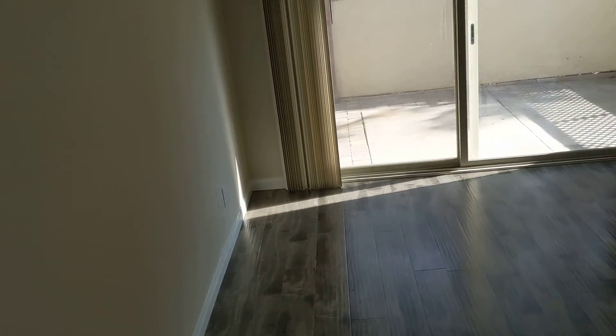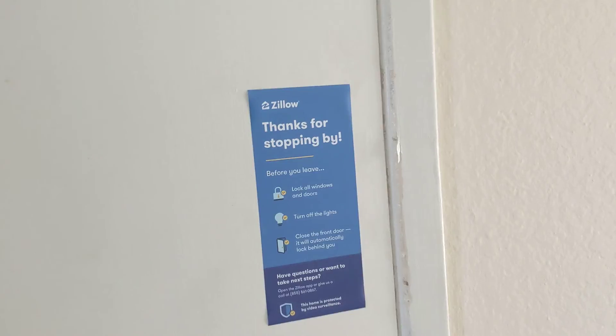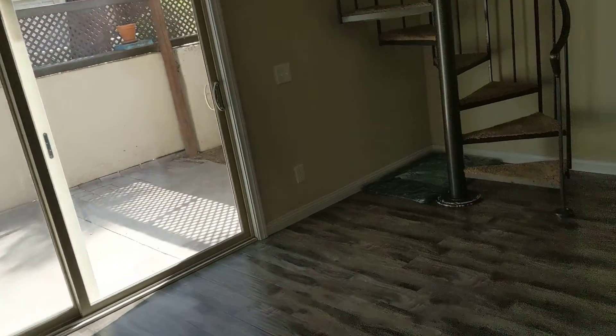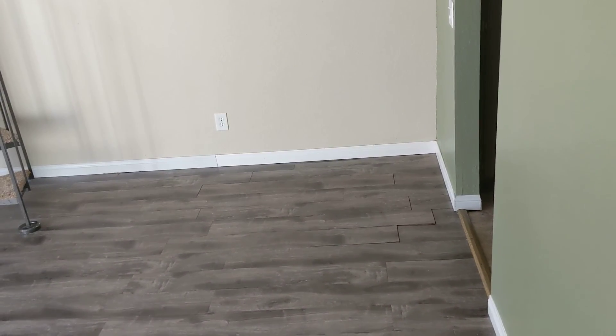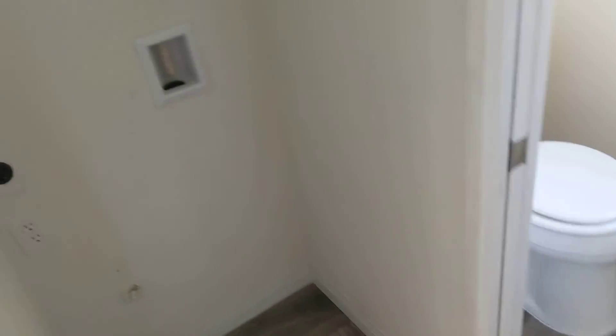Got some new floors. This looks like a Zillow iBuyer property — you can see the Zillow sign there. Zillow and some other real estate companies have an iBuyer program where they basically flip houses. It looks like they didn't buy it for a lot less than what they're selling it for now.